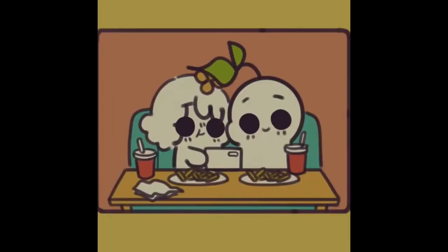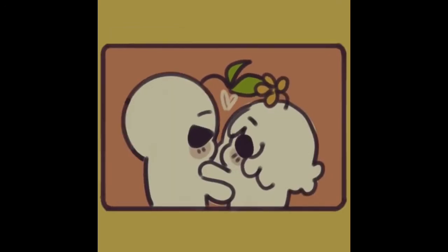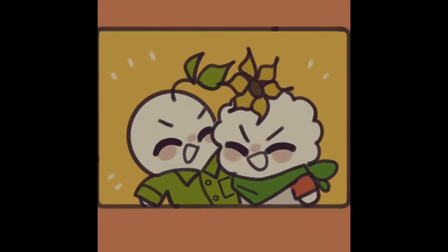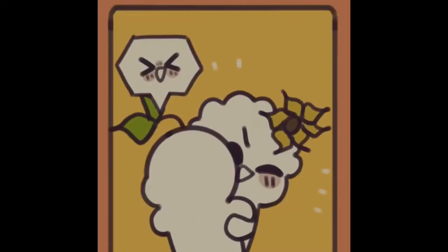Number four, the romantic hug, is more so about love rather than desire or passion. This pose expresses intimacy, fondness, and familiarity. Number five, the bear hug, is intended to be playful, lighthearted, and fun, and feels like you're worth protecting.